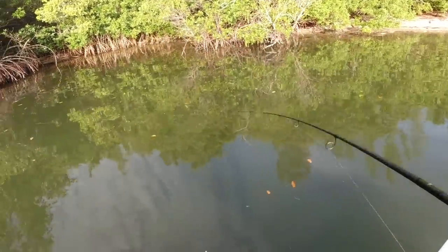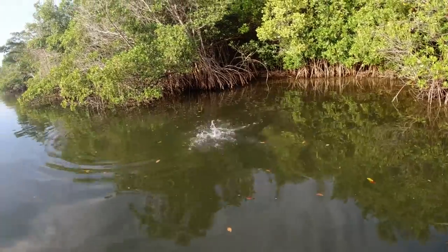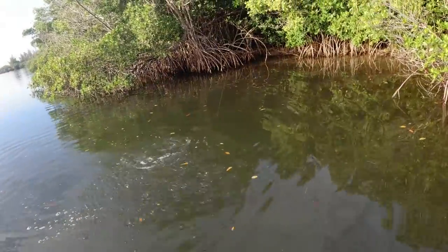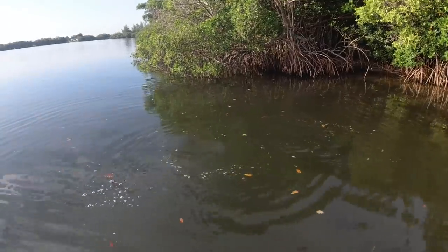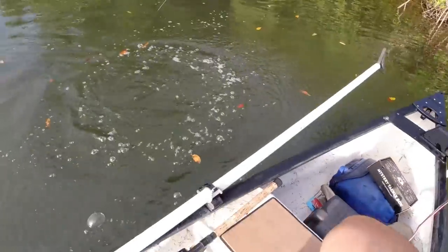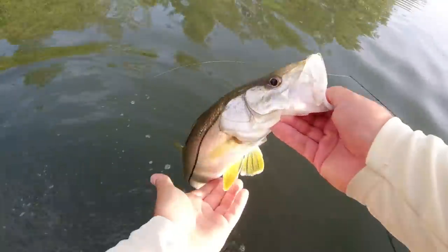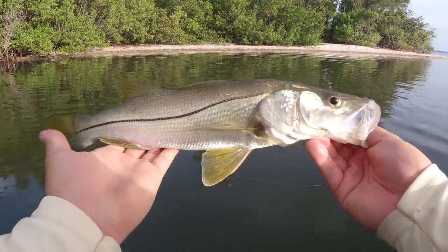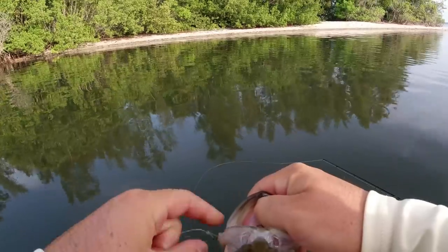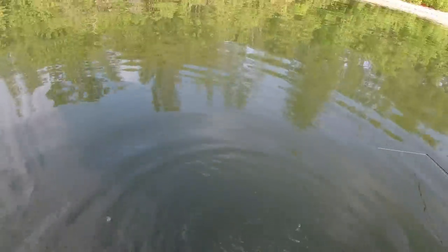Nice — a snook just ate it! Using circle hooks so I just got a smooth reel into him, should be in the corner of his lip. I felt mangroves thumping it but didn't get it, so I reeled a little bit to entice him, and I see this snook just eyeballing the shrimp and he engulfs it. Little guy but I'll take it — that's some variety. Little snook, hopefully one day he'll be 45 inches. Back in the water you go buddy.